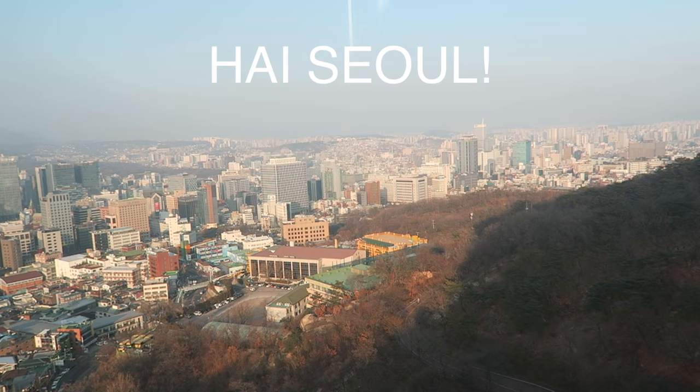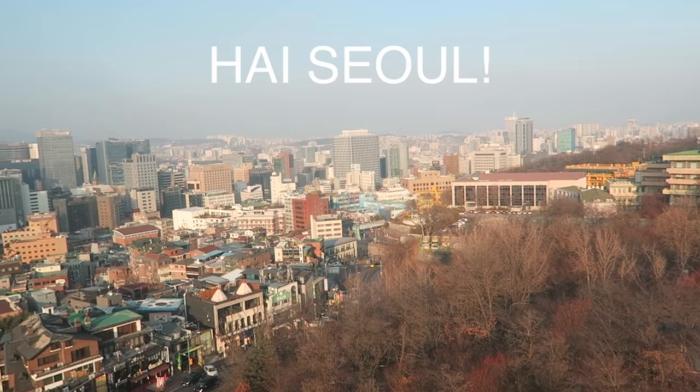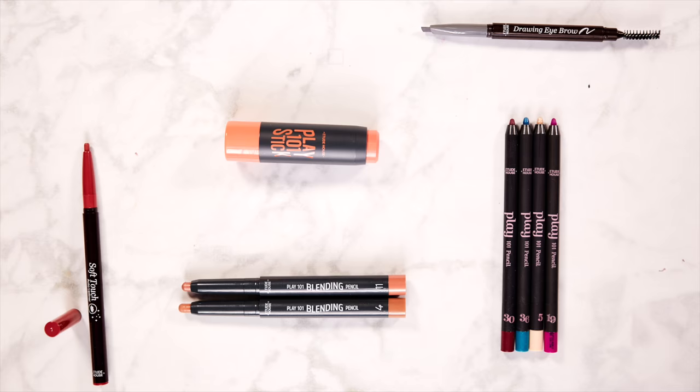Hey everybody, welcome back. Today I bring to you my long-awaited Korean makeup haul. I went to Korea a little while ago and bought so much makeup. I went with a suitcase that was half empty, and by the time I came back it was filled to the brim with makeup. This is going to be a big one, so I won't talk about every single product. I'll pick out my favorites and noteworthy ones, and put lots of pictures and info in the description box. Let's do this by brand, starting on the more affordable spectrum and making our way up.